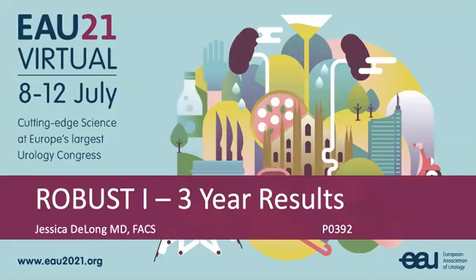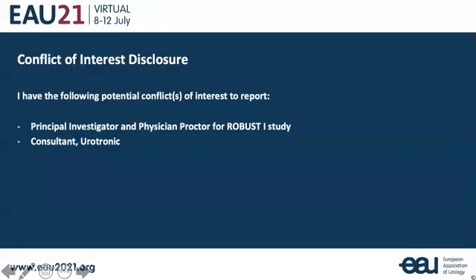I'm presenting our three-year results from the ROBUST 1 clinical trial, looking at the Optolume urethral drug-coated balloon for urethral strictures. These are my conflicts of interest.